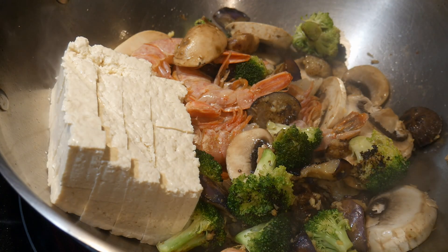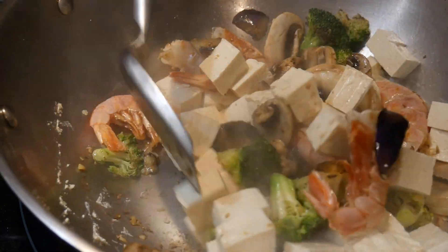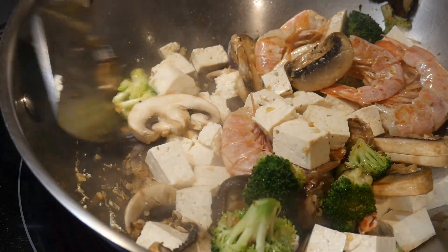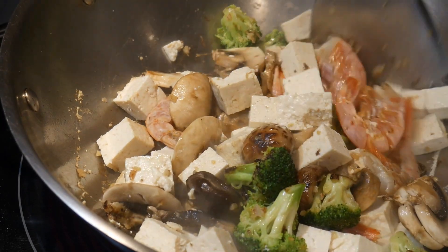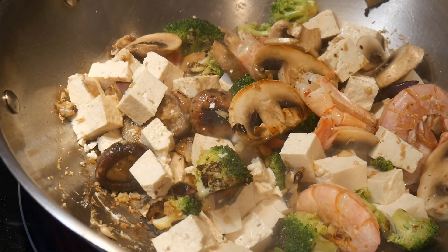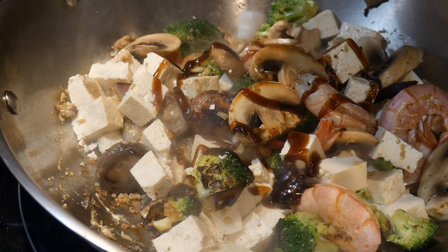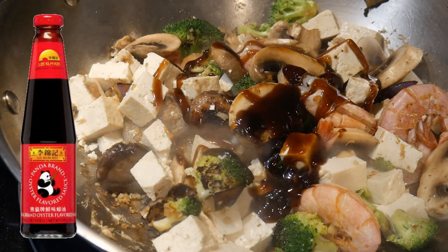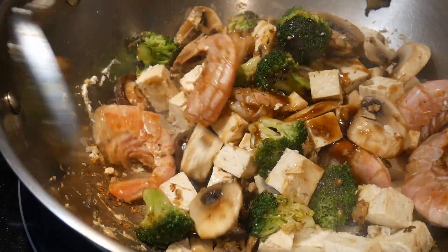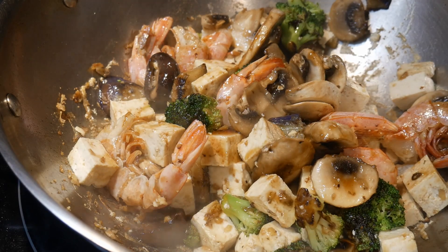The final ingredient I'm going to add is some tofu — a firm tofu cut into small cubes, which allows it to fit better in the dish, makes eating easier, and will coat it with sauce to make the tofu taste better. After adding the tofu, I stir all the ingredients much less rigorously because I do not want to break it up. I'm going to season this dish the simplest way, which is to use oyster sauce — a very flexible sauce that fits many different types of food ingredients. I use only a small amount, just to enhance the natural flavor without overwhelming the fresh ingredients.